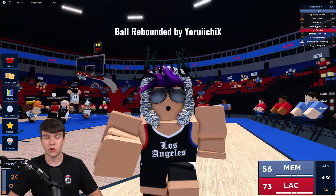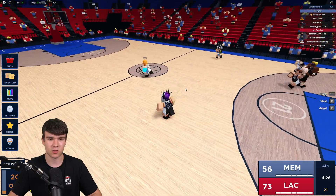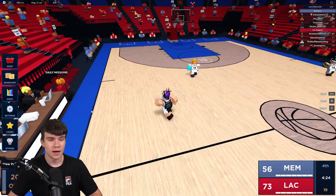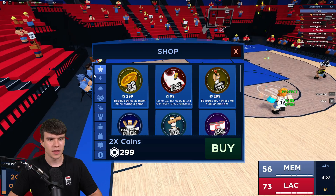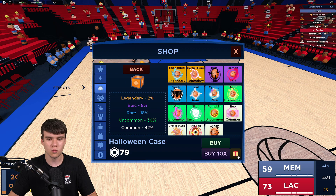We do have a lot of working codes to redeem inside of Basketball Legends for this month, so make sure you guys don't go anywhere. They did actually release a Halloween update — as you can see there's a Halloween case available in the game right now.